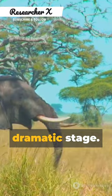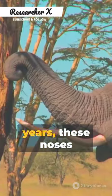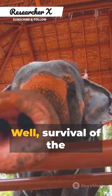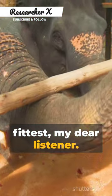Enter evolution's dramatic stage. Over millions of years, these noses began to stretch and stretch and stretch. Why, you may ask? Well, survival of the fittest, my dear listener.